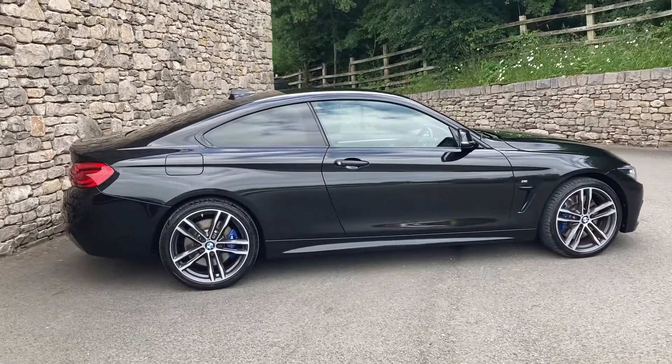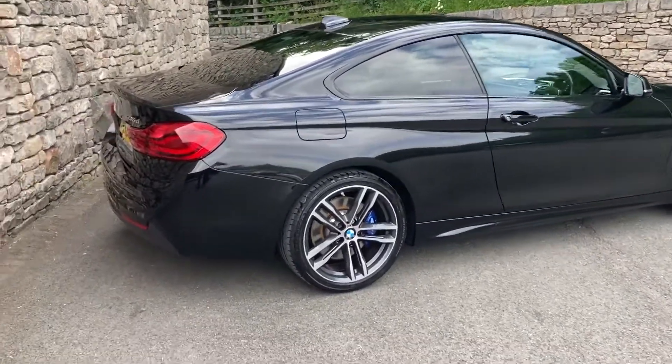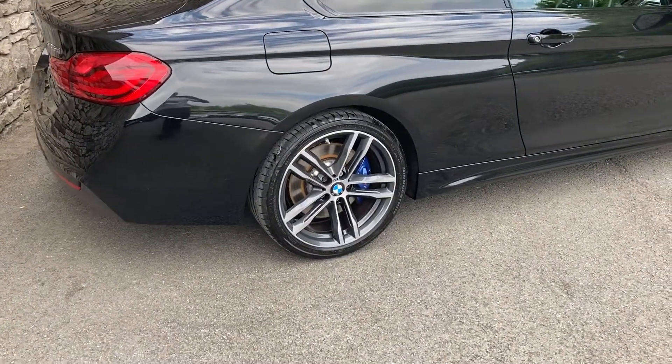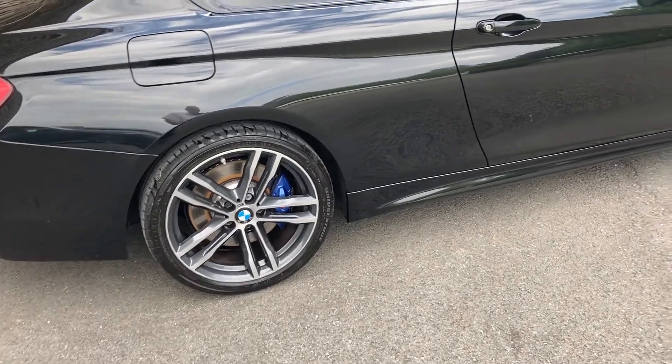It has the desirable option of the M Sport Pro Pack which gives you the darkened glass, the Harman Kardon sound system, the 19 inch diamond cut wheels that you're looking at right now, and the blue brake calipers from the M Performance braking system, which is a little bit bigger.